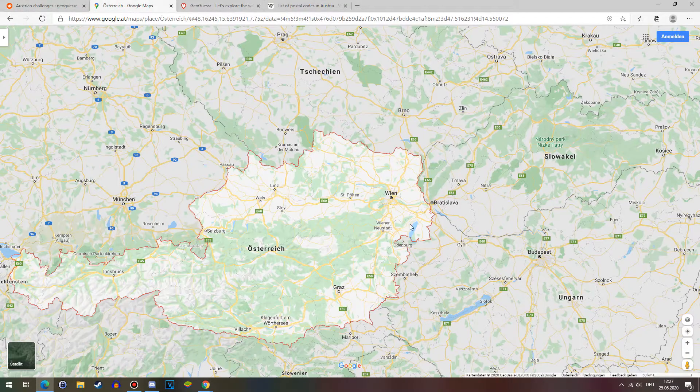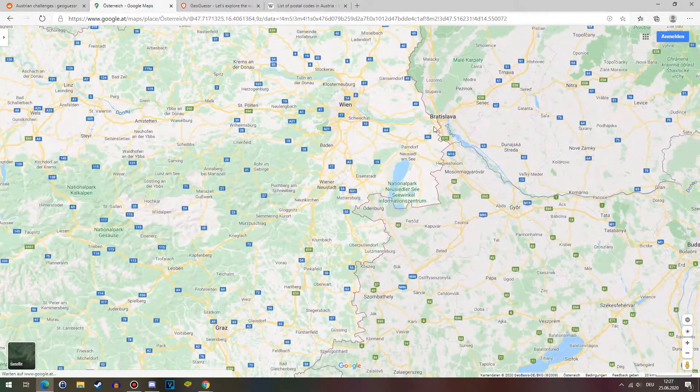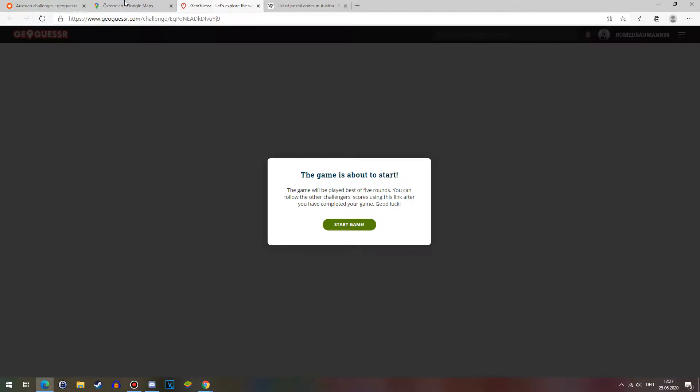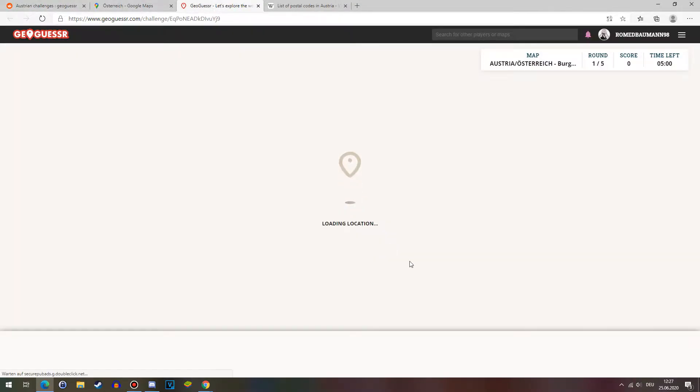With that out of the way — Burgenland extends pretty far north-south, but it's very thin. The border is Hungary, and we'll just get into it.